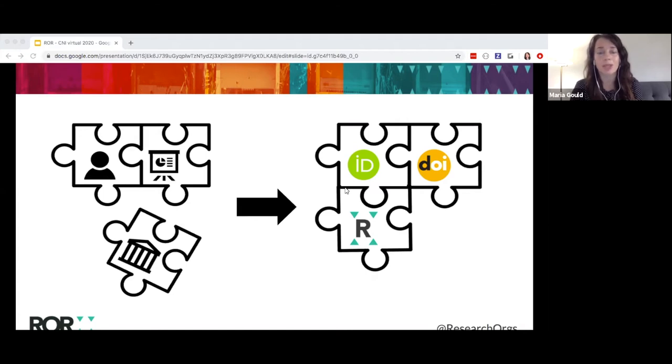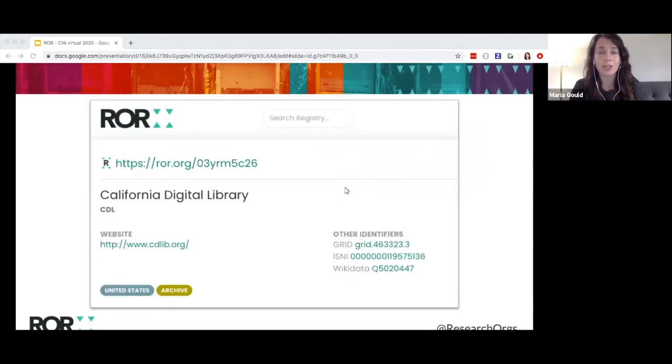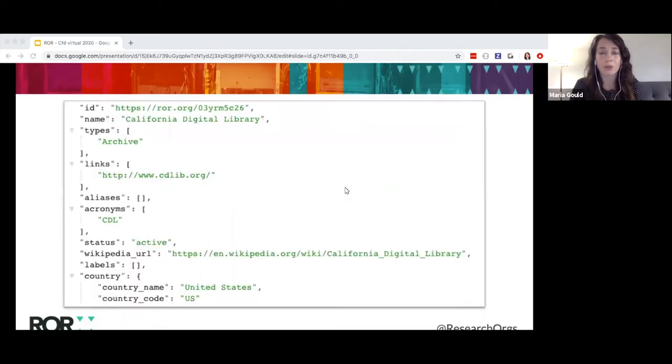So we built the ROAR registry to provide open identifiers for organization affiliations that can connect all of these pieces together. The ROAR registry launched in early 2019 and there are currently about 98,000 organizations in the registry, each with a unique ROAR ID along with additional metadata, including crosswalks to other identifiers. I'm showing on my screen here the search result in ROAR's front-end search interface for my organization, California Digital Library. ROAR also has an open API where organization IDs and metadata can be searched, queried, and filtered, and the API can be connected to other systems. Here is a portion of the same CDL entry as represented in the API.